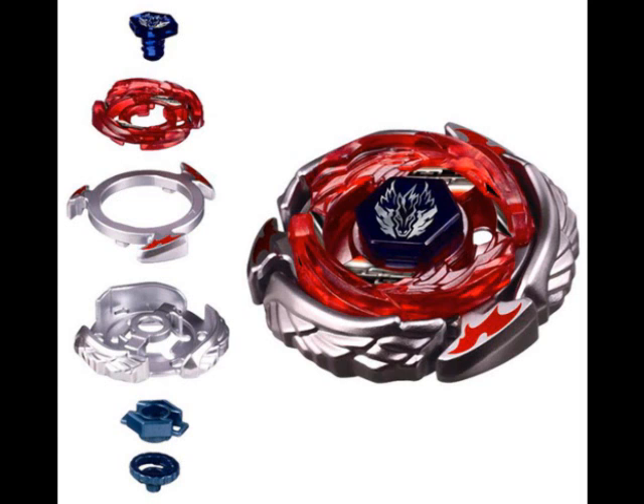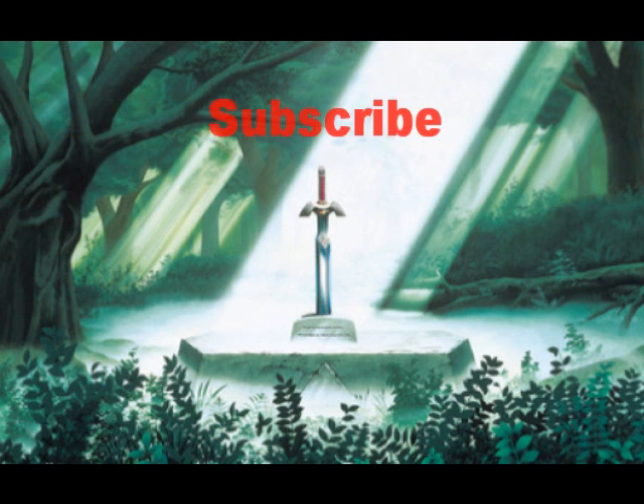So that's my update on Beyblade Evolutions. Don't forget to subscribe, like, and comment what you think about this video. Stay tuned for more videos. And Kerbix247 signing out.